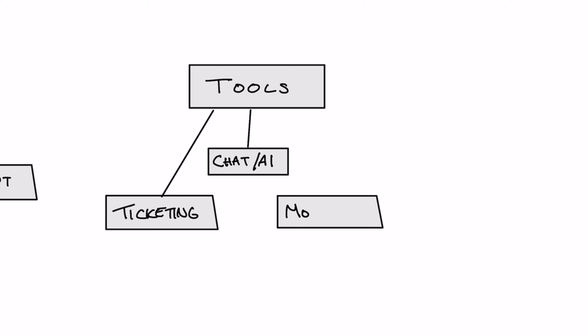In addition, proactive monitoring tools can alert your team to issues before they impact users, allowing for pre-emptive action.